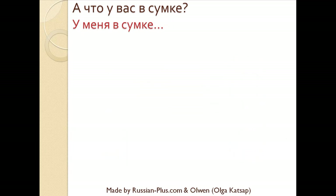And now here's a short quiz for you. А что у вас в сумке? When you see an object appearing on screen, you should answer. Here's a question: Что у вас в сумке?